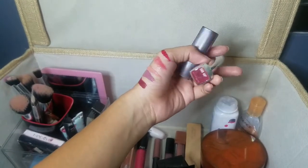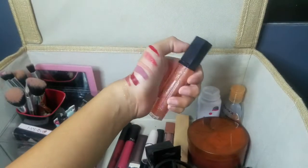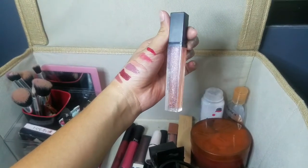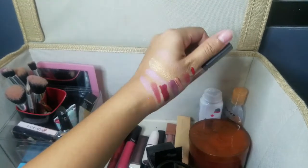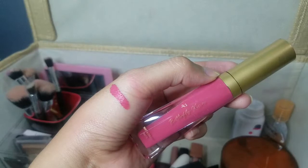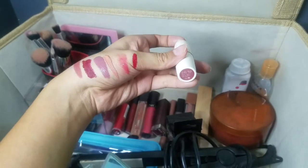I have liquid matte lipsticks from Huda Beauty in the shade Medusa, the regular lipstick from Maybelline in the shade Divine Wine, lip gloss from Motives in the shade Glam — I find this product really wearable everyday. I also have a matte lipstick from Butterfly Kisses in shade Dusky Rose, and I also got a regular matte lipstick from EB Advance in shade Dusky Rose.